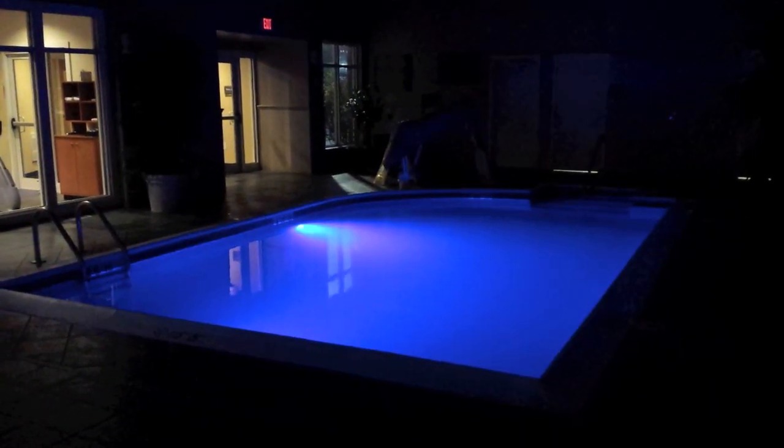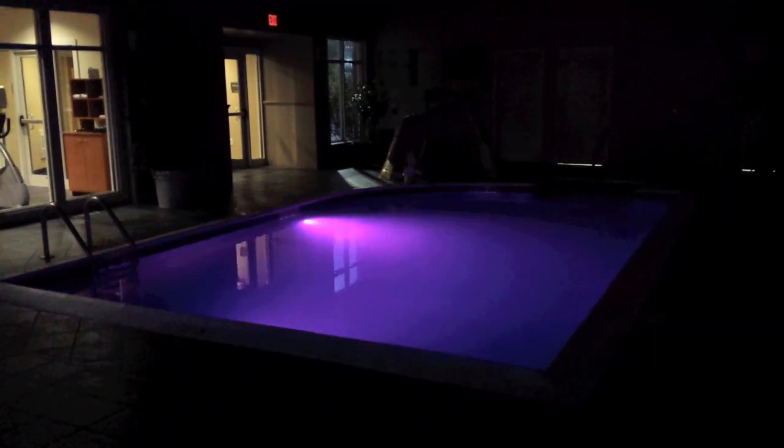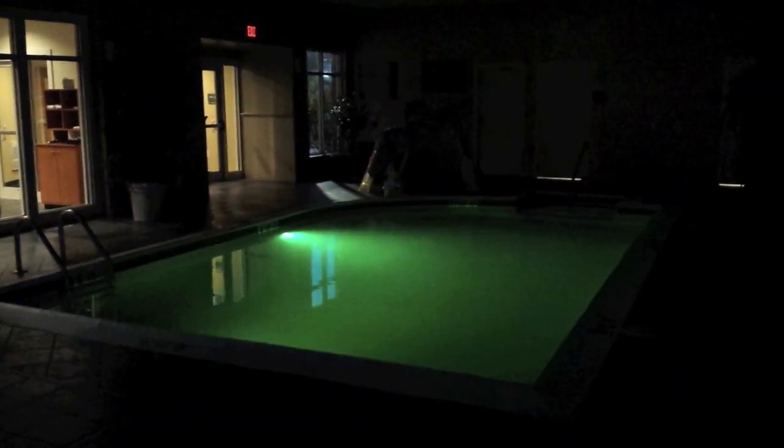Hayward's ColorLogic LED lights include seven different dazzling light shows including Voodoo Lounge, Twilight, Tranquility, Gemstone, Mardi Gras, Cool Cabaret, and USA. The USA color show will mix from red to blue to white.